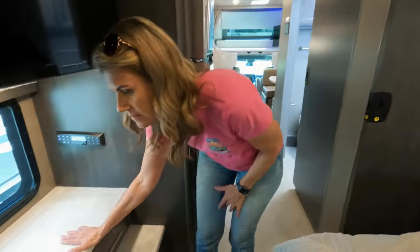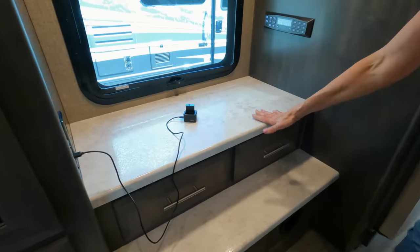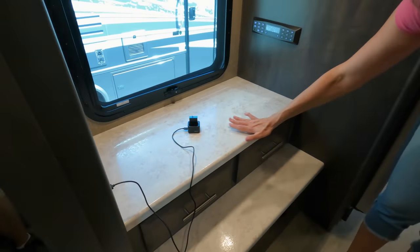I like this area here — actually, here's some USBs. We're charging our batteries. And some drawers, plus an area where you can put whatever you want.